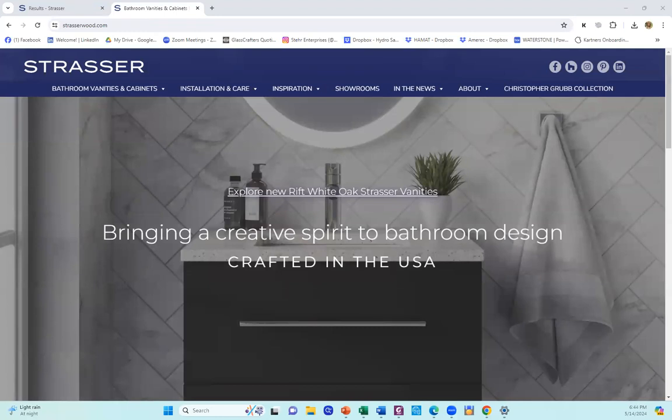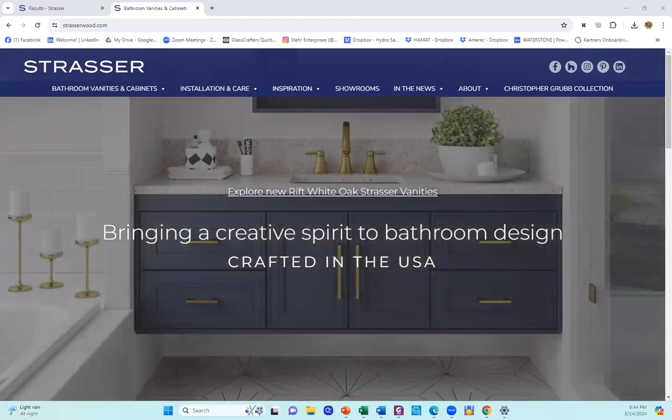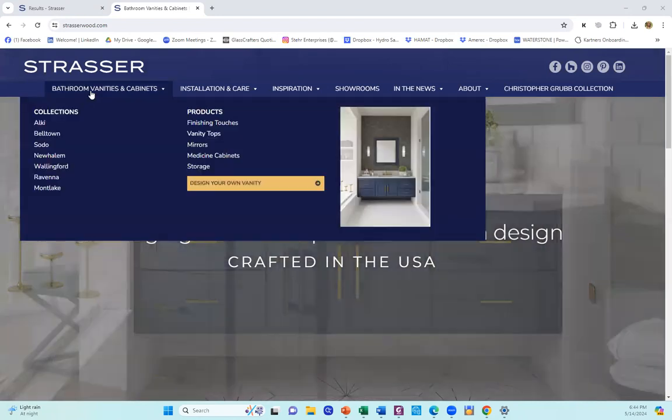Hi, everybody. This is Debbie Steer with Steer Enterprises. I wanted to share with you Strasser's website and their launch, or I should say relaunch, of their Design Your Own vanities.